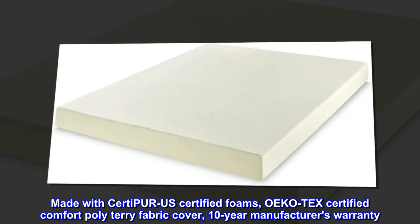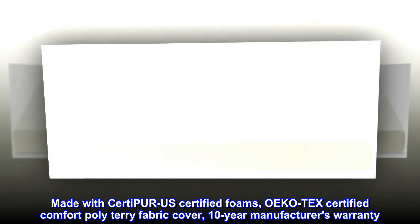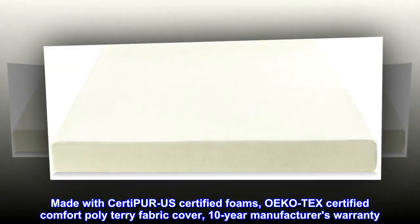Made with CertiPUR-US certified foams, Oeko-Tex certified comfort poly-teri fabric cover, and a 10-year manufacturer's warranty. Top reviews from the United States.